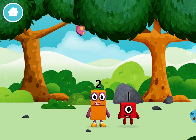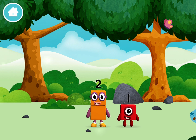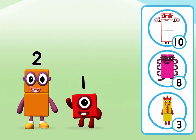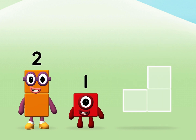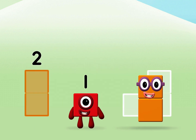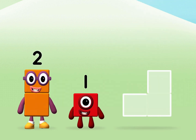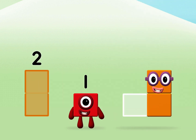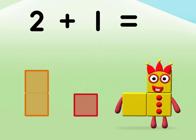2, 1, 2... 2, 2, 2, 2, 1, 1. 2 plus 1 equals 3.